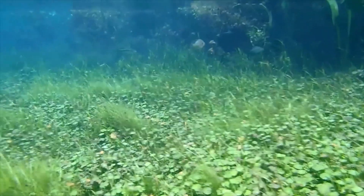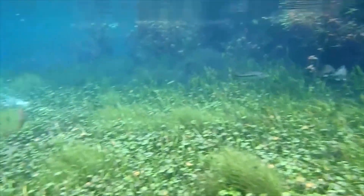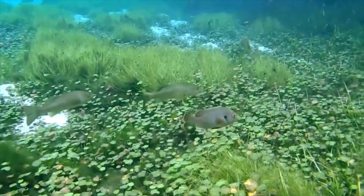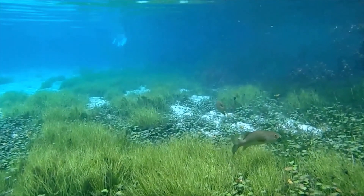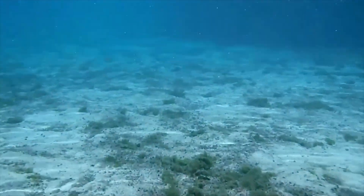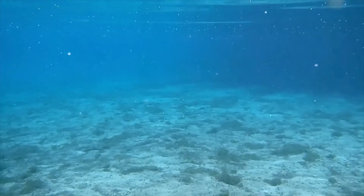One of the misconceptions at springs is that you want to have a nice sandy bottom. Unfortunately, that is just a misconception, because really what we'd like to see at a healthy spring is vegetation growing in the area. That vegetation — plants that are in the water, submerged along the edges — provides habitat, food for wildlife, and cover. A sandy bottom means those plants are not thriving there, so they're not providing food for wildlife, shelter, or filtering the water.